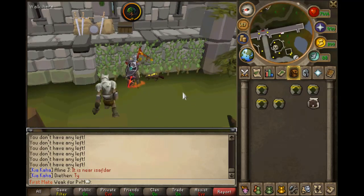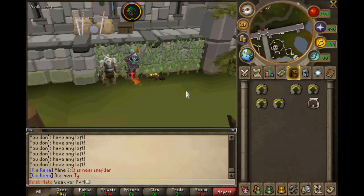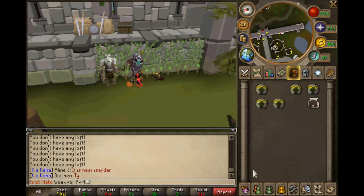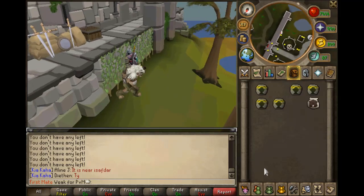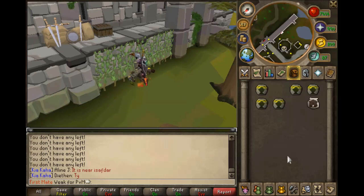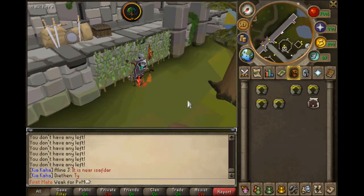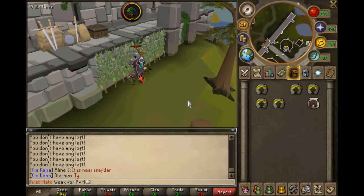You can use a familiar here to invisibly boost your woodcutting, but urns don't work at Ivy, so keep that in mind. That also makes Ivy give less XP than Arctic Pines.